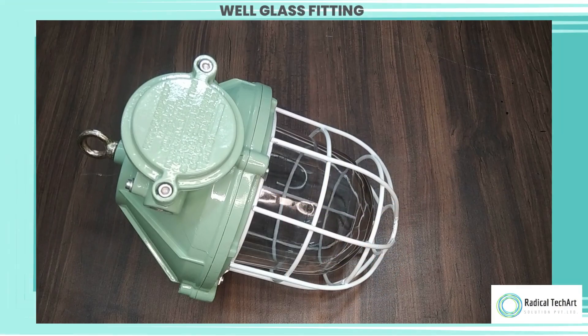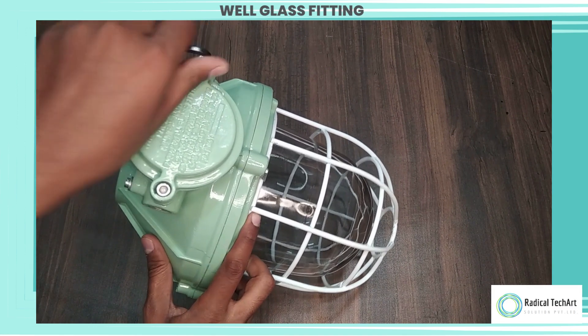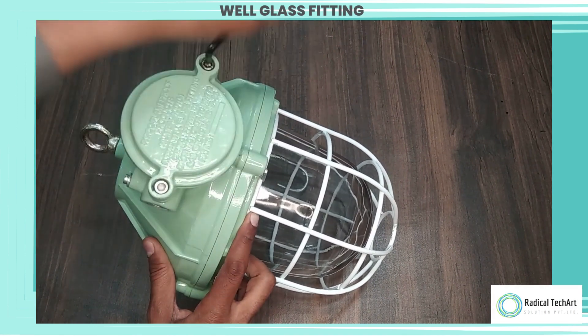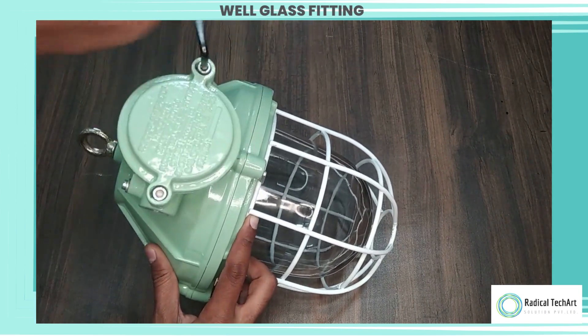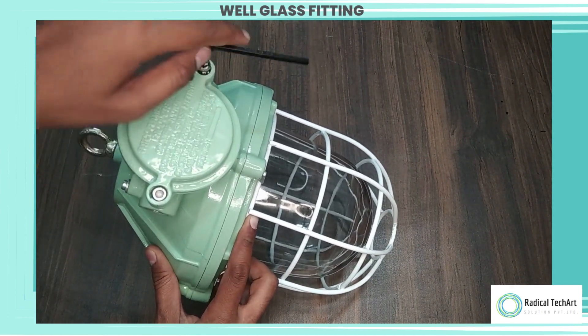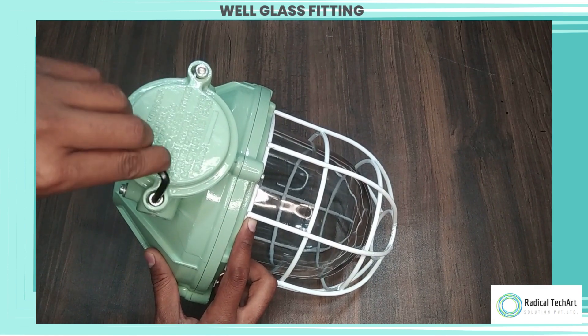A flameproof well glass fitting is a specialized lighting fixture designed to be resistant to the ignition and spread of flames. It is commonly used in hazardous environments where flammable gases, vapors, or dust particles are present. The well glass fitting is constructed with materials that can withstand high temperatures and prevent the passage of flames into the surrounding area.